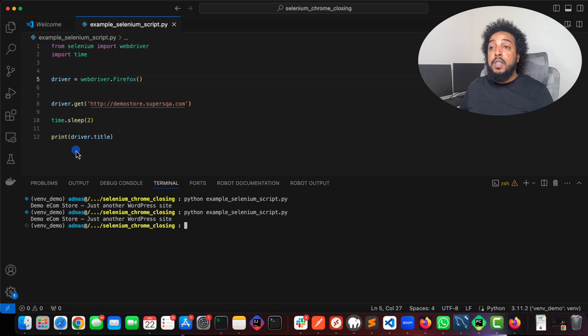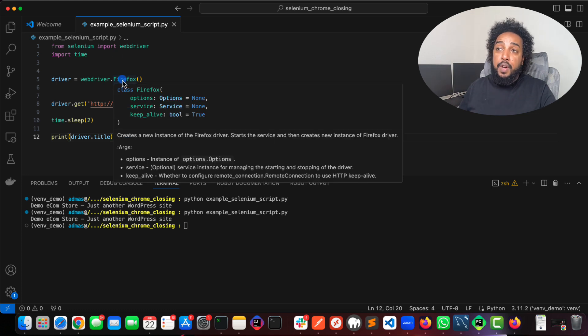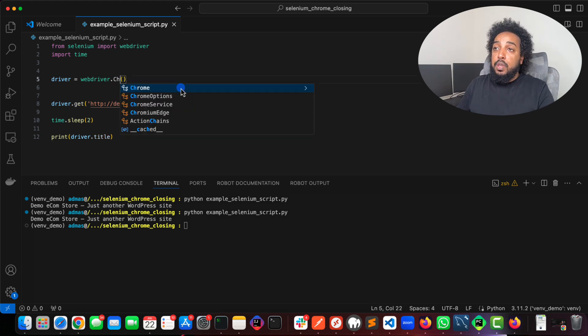That is expected behavior — that's what you would normally expect. You didn't explicitly say to close the browser. You're still developing, you want to hit that line of code and you want the browser to stay open. Most people want that. But with Chrome, I don't know if this is by design or a bug, but it's been around for at least two years.